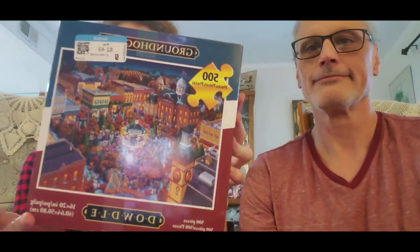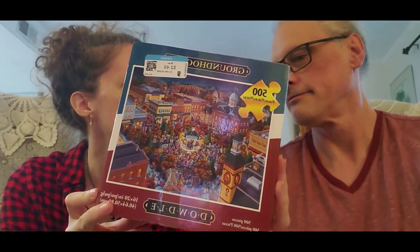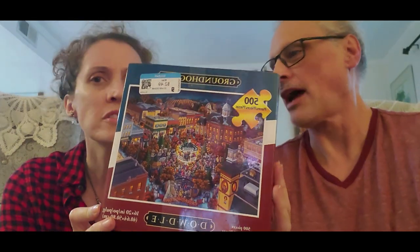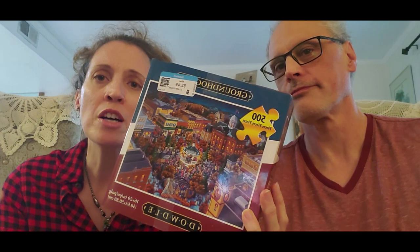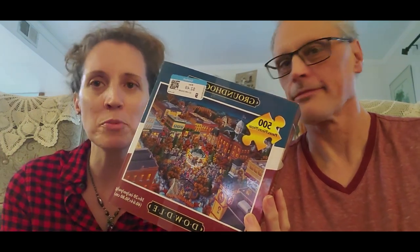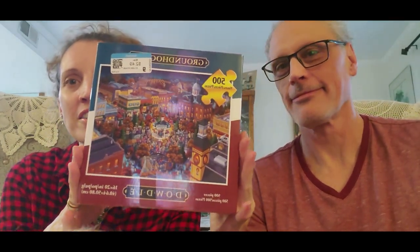Okay, so here's a Dowdle and this is called Groundhog's Day. For people who don't know — I'm not sure if they have groundhogs in other countries — out here the groundhog tells you if it's going to be another so many weeks of winter. So this is Groundhog's Day and that'll be cute.